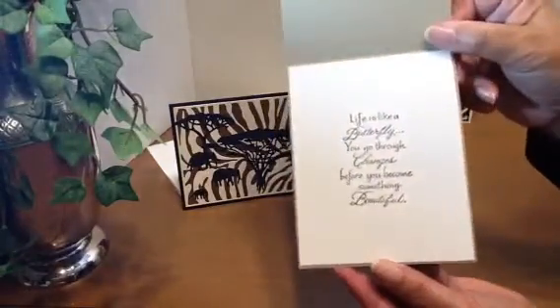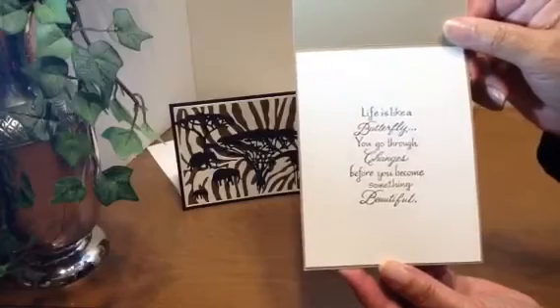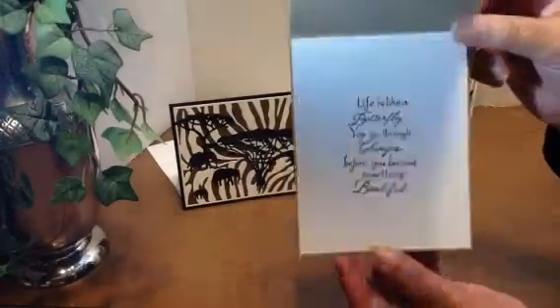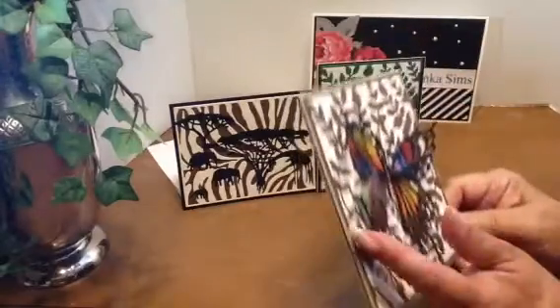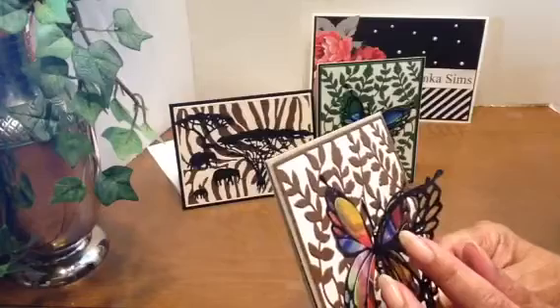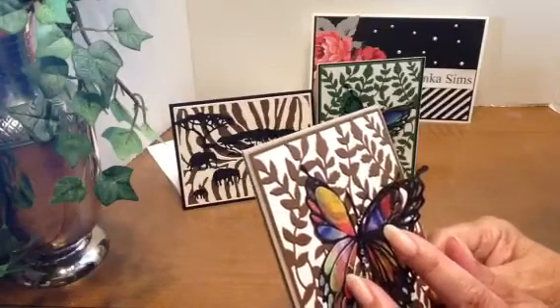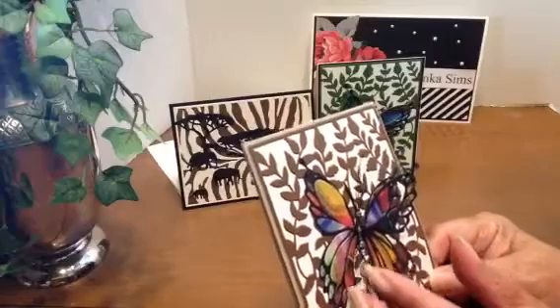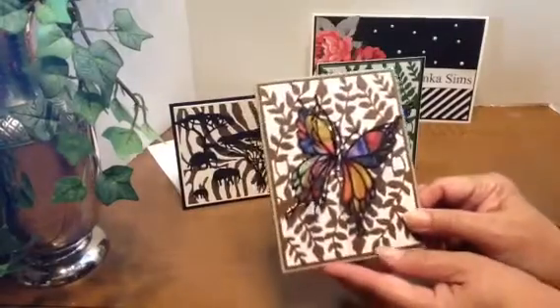On the inside I've put this sentiment. And again the same way I layered it — I first tried to use the double-sided adhesive paper but it really didn't stick, so I ended up having to use my liquid glue on these.